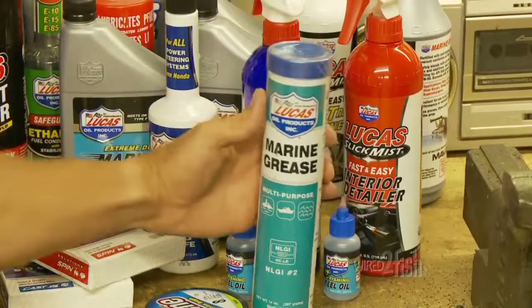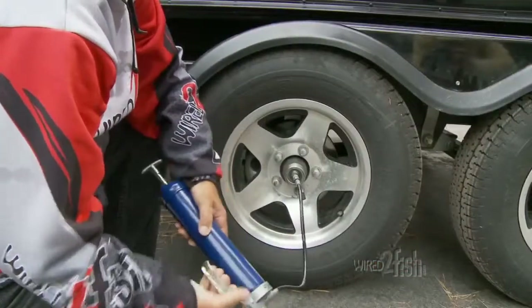If your trailer hubs come equipped with Zerk fittings, carry a compact grease gun with marine grease to keep bearings immersed in fresh grease.